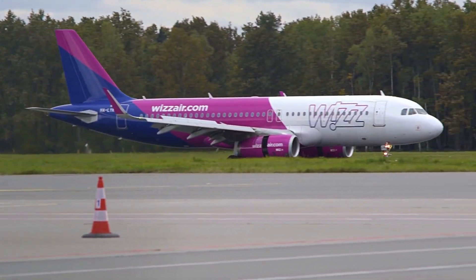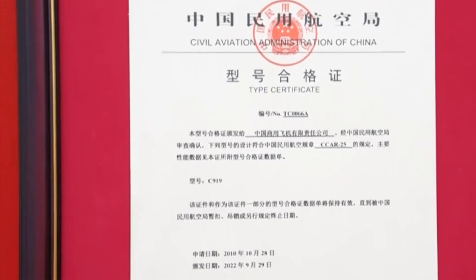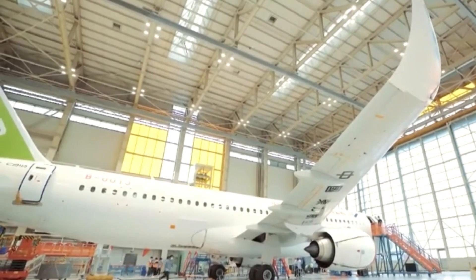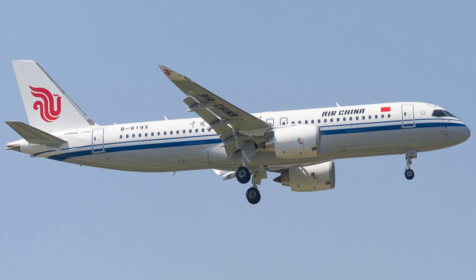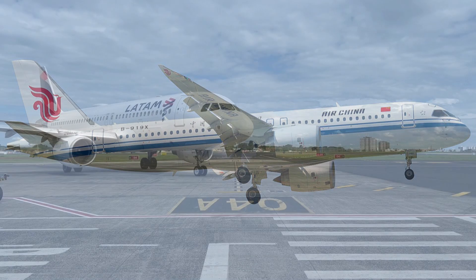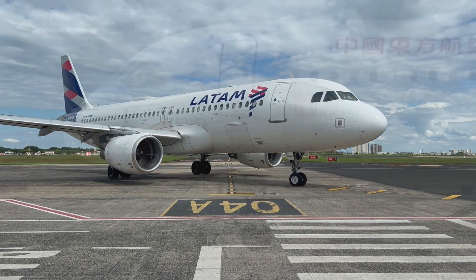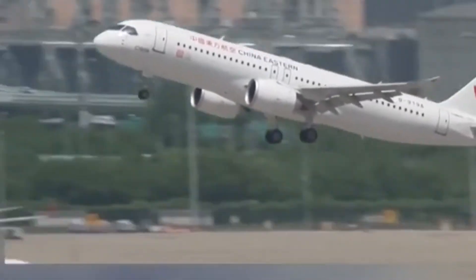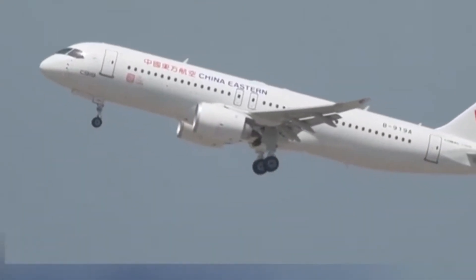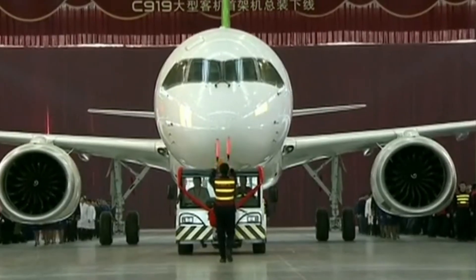The A320 is certified globally by the FAA and EASA, and flown by over 350 airlines. The C919 received type certification from China's CAAC in 2022 and entered service with China Eastern Airlines in May 2023. But as of now, it's not yet approved for operation in Europe or the US. Airbus has delivered over 10,000 A320s across 100-plus countries, while the C919 has over 1,200 orders, mostly from Chinese airlines and leasing companies. COMAC is targeting domestic dominance first, then global sales — but international airlines may wait years, or even decades, before trusting a brand-new aircraft without proven reliability.